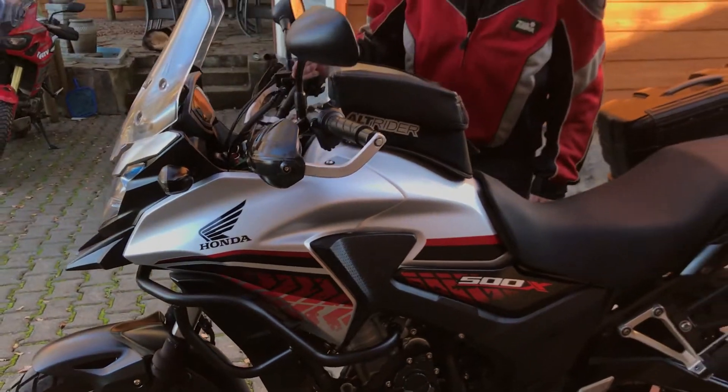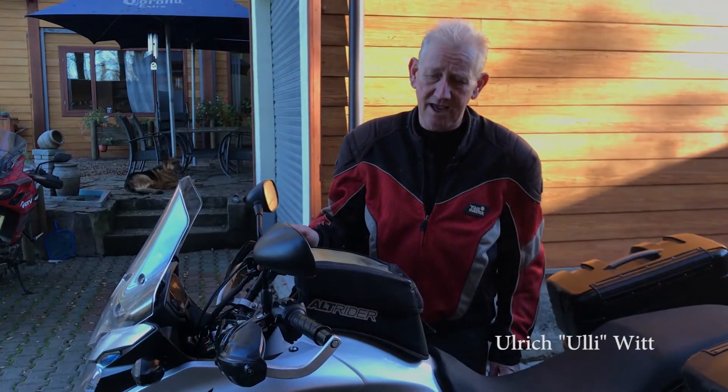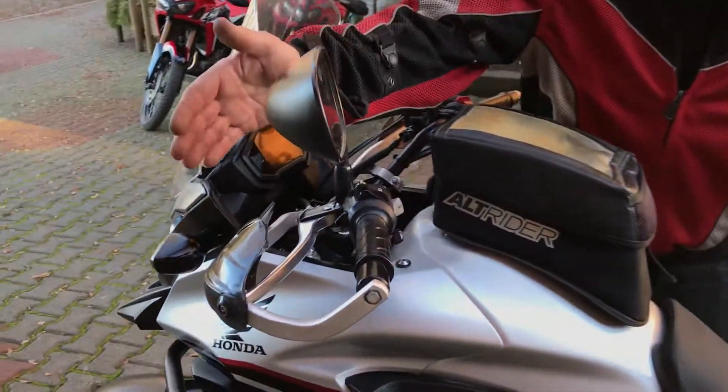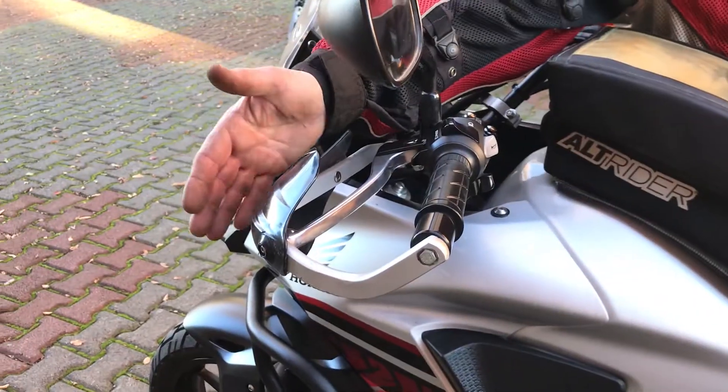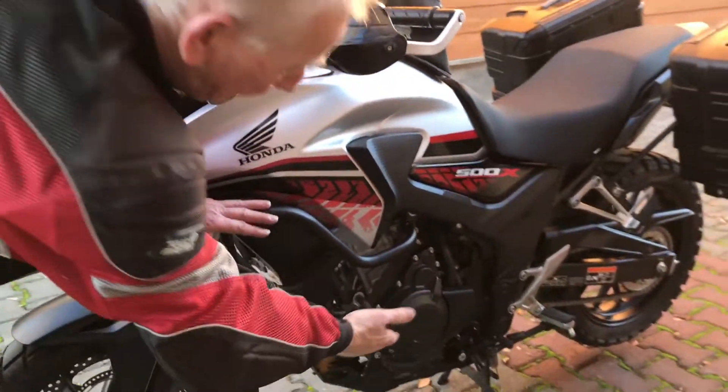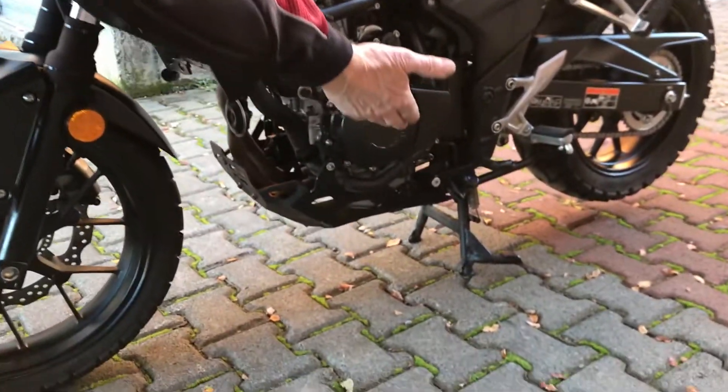This is the Honda CB500 XA, the smallest bike in our fleet. We've added protection handguards, crash guards, a skid plate, and a center stand so people can work on the bike.